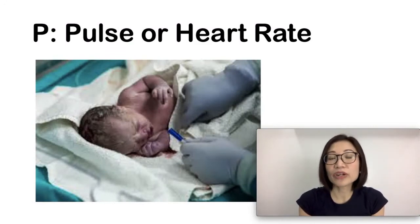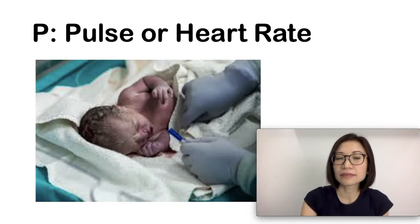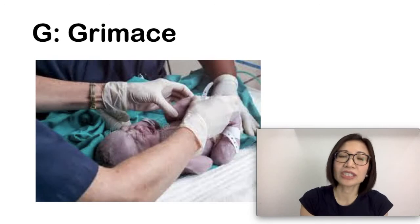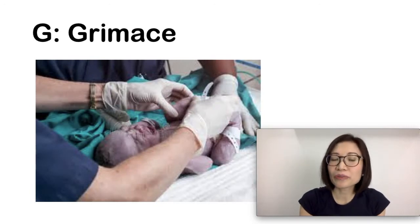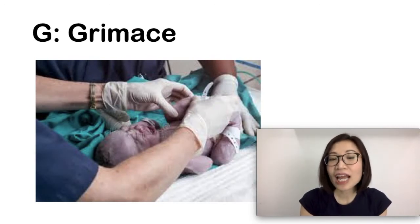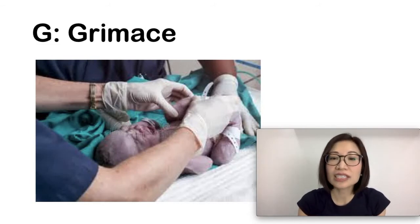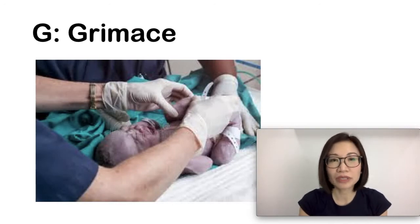P stands for Pulse or heart rate: zero points if it is absent, one point if it is less than 100 beats per minute, and two points if it is greater than 100 beats per minute. G stands for Grimace or response to stimulation, such as suctioning your baby's nose: zero points if absent, one point if there is facial movement or grimacing with stimulation, and two points if the baby is coughing, sneezing, crying, or withdrawing the foot with stimulation.